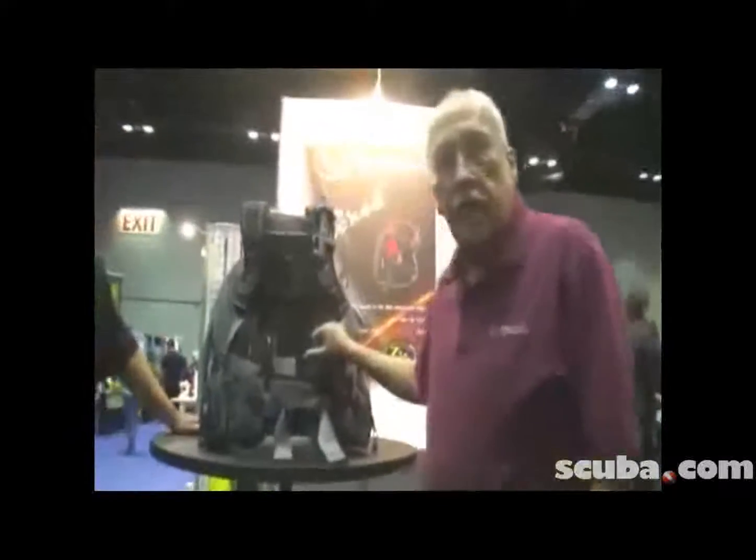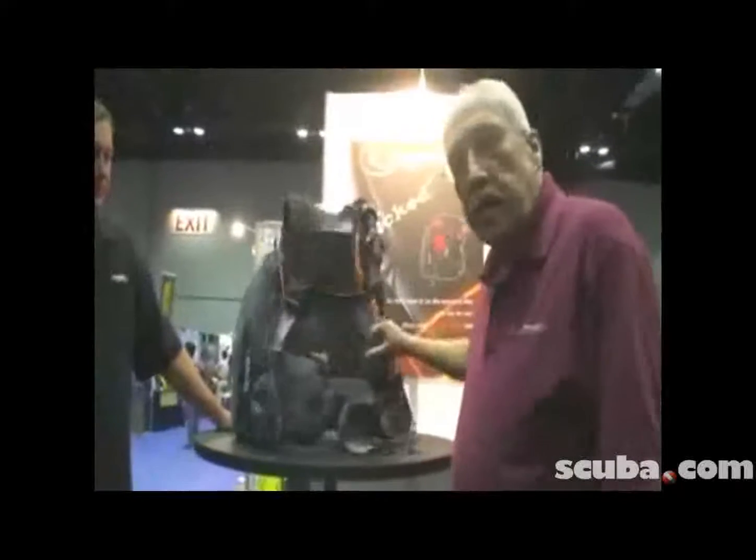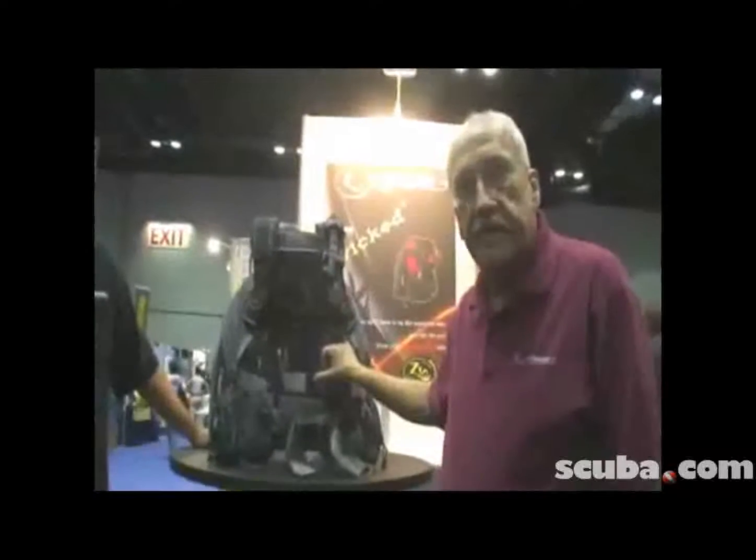Today we're at the DEMA show in Orlando, 2009, and this is a new product that we've introduced at the show. It's certainly caused quite a bit of attention.